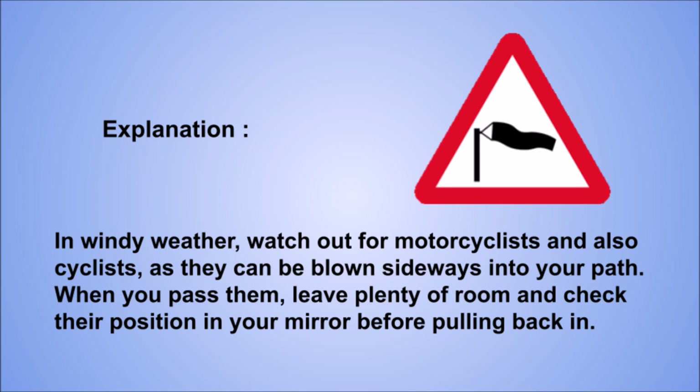Explanation: in windy weather, watch out for motorcyclists and also cyclists, as they can be blown sideways into your path. When you pass them, leave plenty of room and check their position in your mirror before pulling back in.